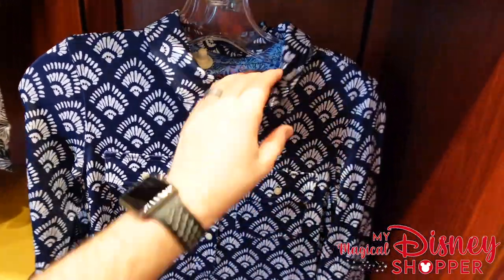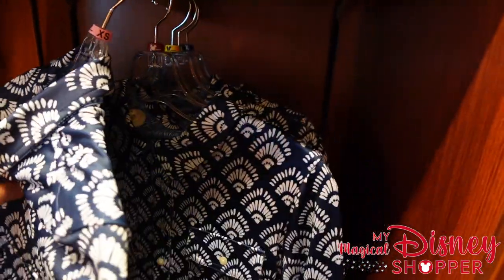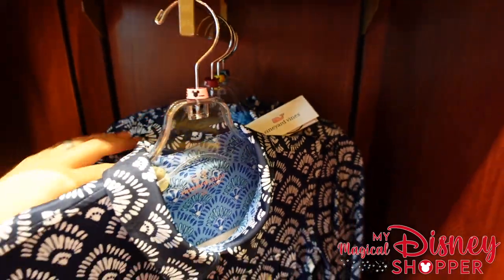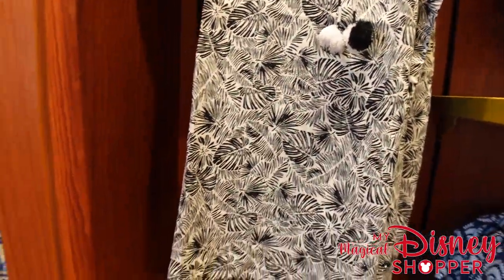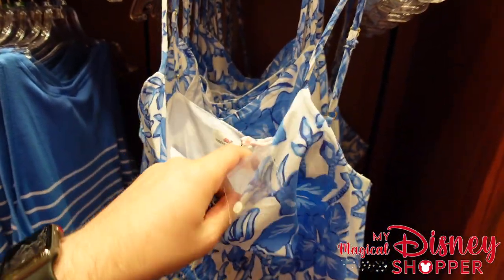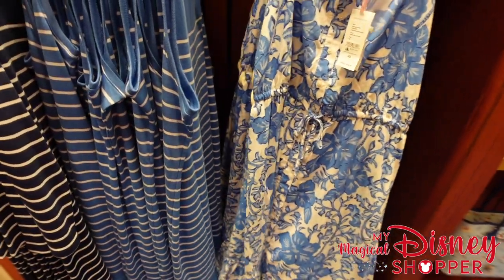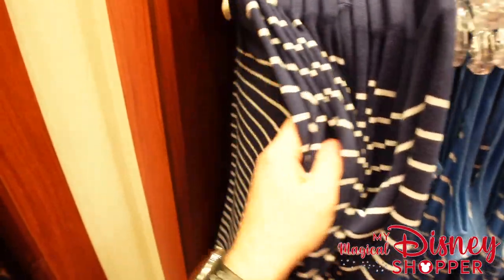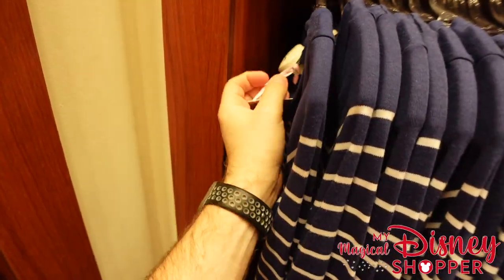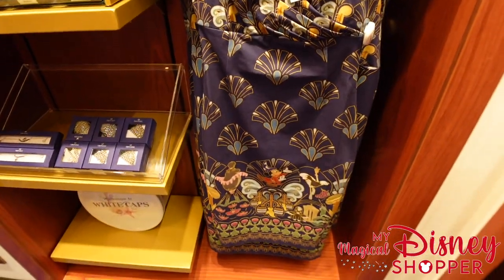Over here on some more dresses from Vineyard Vines — I love the material on that. Let's see if we find a price tag... that one appears to be missing its price tag. Here we go, found one — those go for $158. We have another dress up here, this goes for $158 as well, another Vineyard Vines style dress. And over here this is another Vineyard Vines going for $228 — what a beautiful floral dress. And some other dresses here: $118 for that style and this navy blue striped one going for $138.